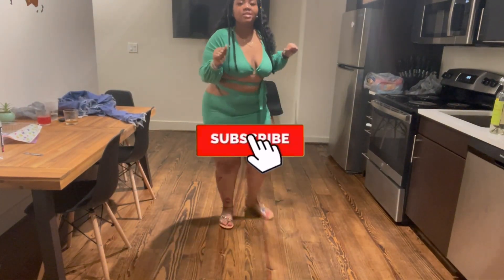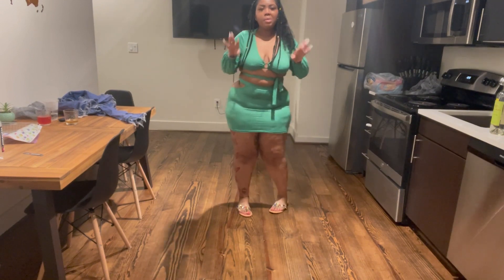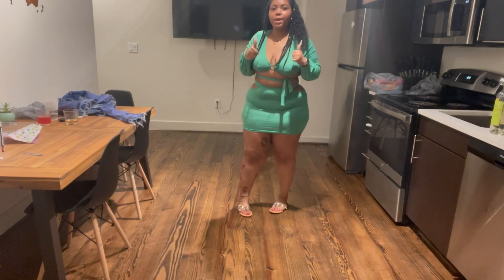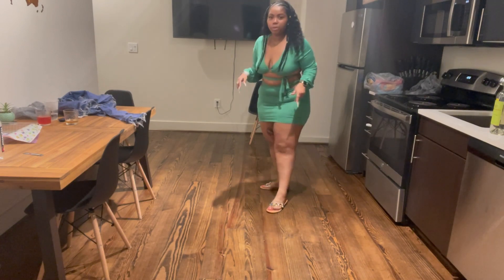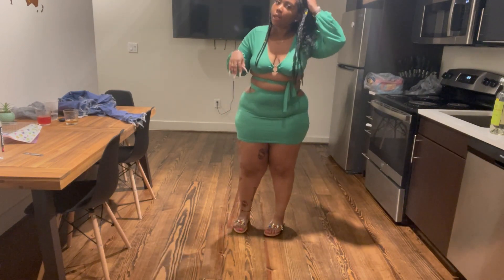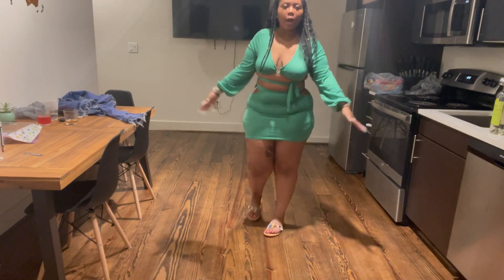Okay so today's outfit is this. I have on a green two-piece from Rainbow. I found this in Rainbow just yesterday. And then I have these cute little sandals on from Shein. We're about to go to a club called Space, so I thought this would be a cute little outfit.